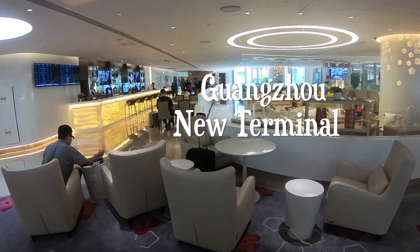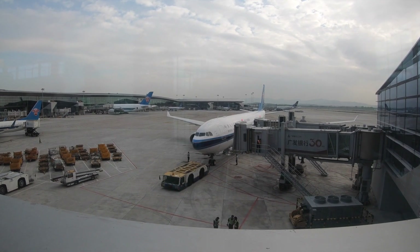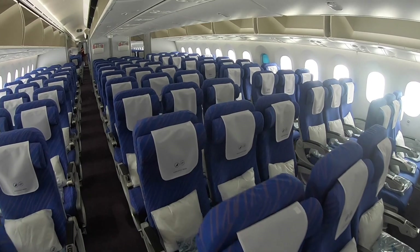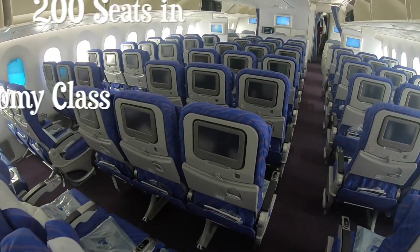Welcome to my latest trip review. This time I started in Guangzhou at their brand new terminal which just opened recently. It's beautiful, it's spacious, and it's such an improvement to the old airport.